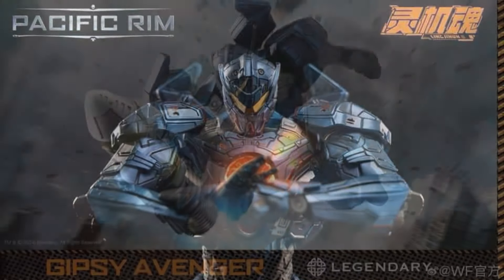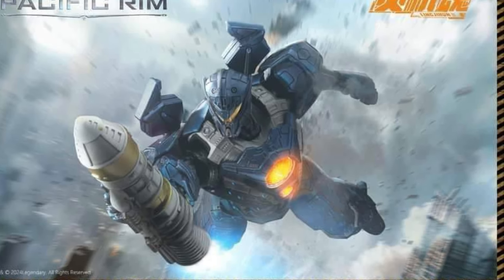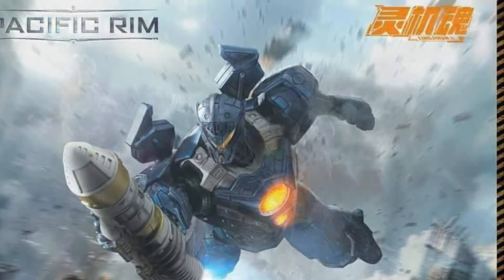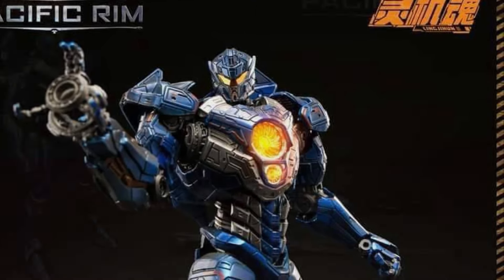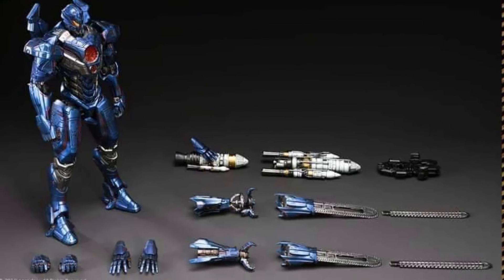In another big bit of news, Jada Toys is doing a Gypsy Avenger — that's right, they're skipping ahead to Uprising to do Avenger. No matter how you feel about the movie itself, you've got to admit the Gypsy Avenger design is excellent, so I'm very happy to hear they are doing this figure. We still have Gypsy Danger coming out this year, so do stay tuned.